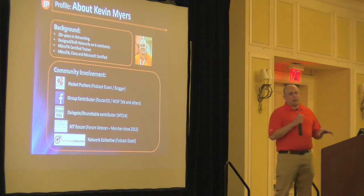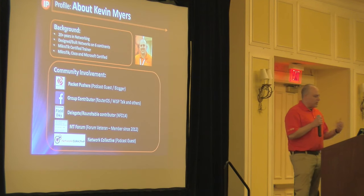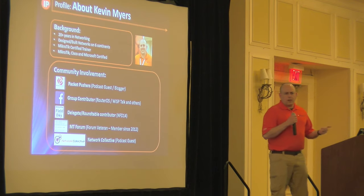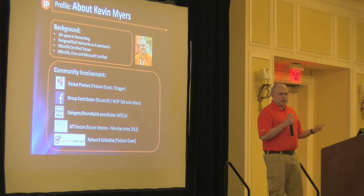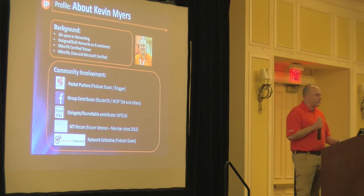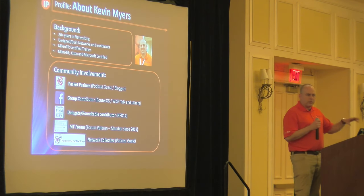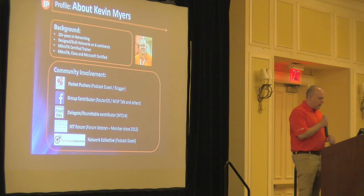One of the things I always talk about is community involvement because I'm very passionate about giving back to the network engineering community. I'm very involved with the Packet Pushers — if you haven't heard of them, I highly recommend subscribing to the Packet Pushers podcast. Ethan, Greg, and Drew are a great bunch of guys covering a lot of different things in network engineering. You'll also find me in the RouterOS Microtik unofficial group and the WispTalk group on Facebook.